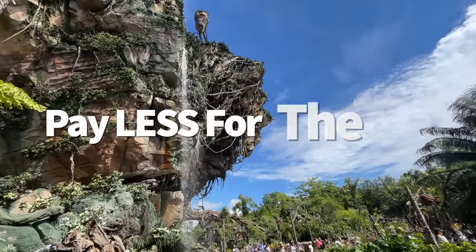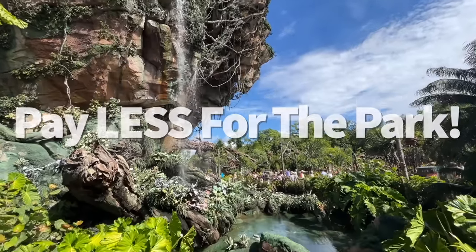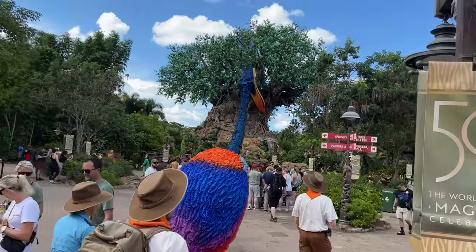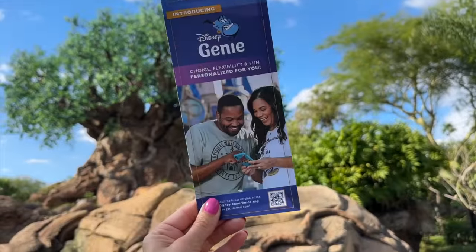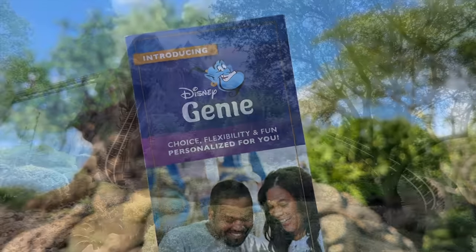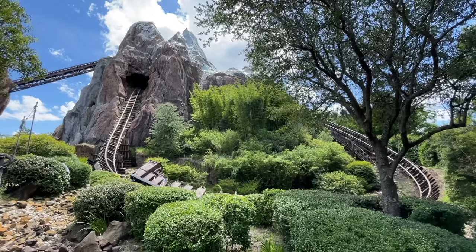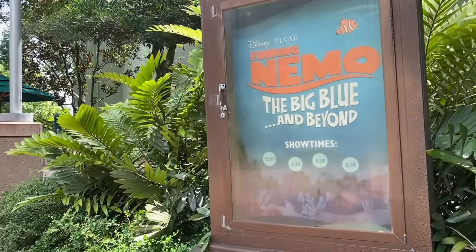Next tip: you're going to pay less for the park. Disney World has been switching up the way you pay for single-day park tickets and Genie Plus add-ons. Instead of a one-price-fits-all ticket, tickets and Genie Plus now have park-specific pricing, meaning you'll pay more or less depending on when and which park you visit. Disney's Animal Kingdom tends to be the cheapest of the four parks for single-day tickets and Genie Plus.